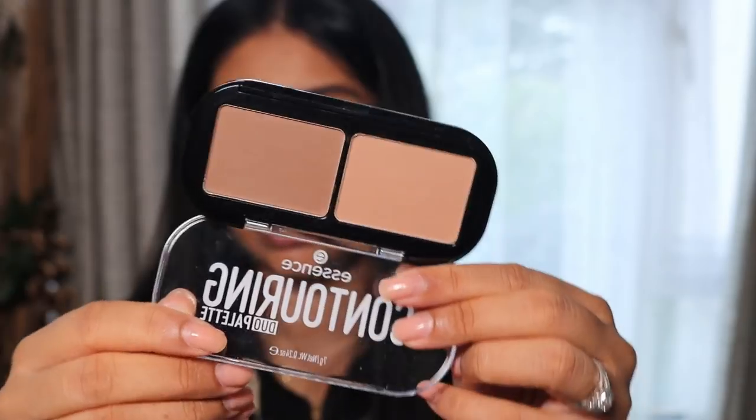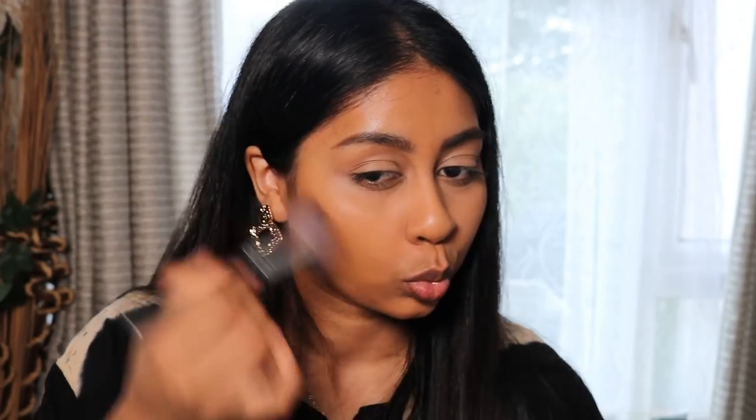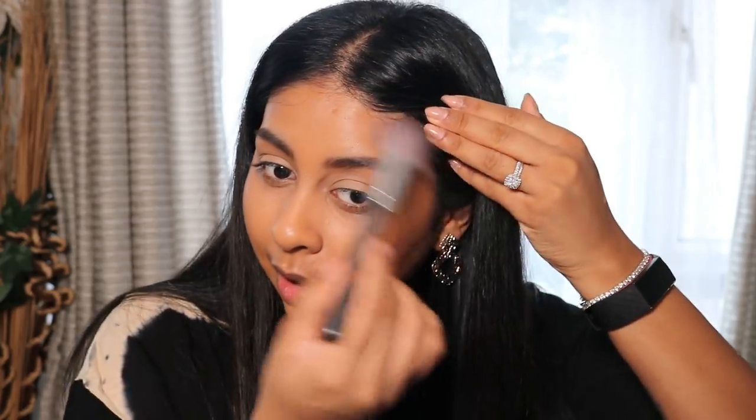But as a backup, I got this contouring duo palette which I think will show up better. These are the shades in there — I'm going to try and use this. I just see this powder going patchy quite easily, so I'm just being a bit careful.